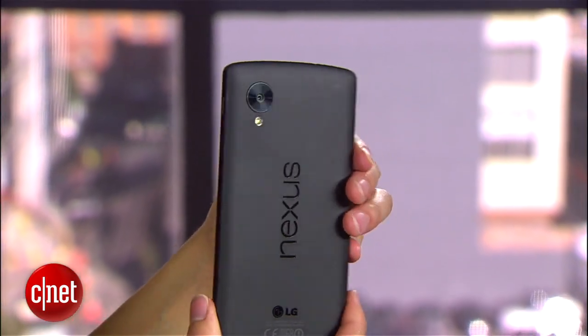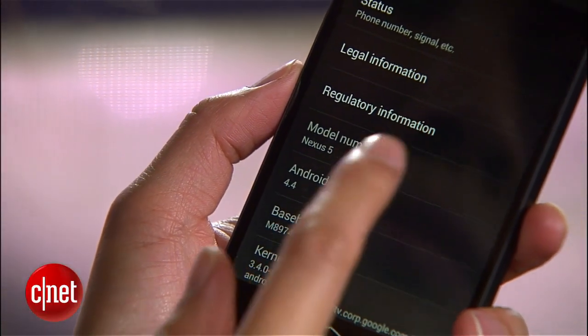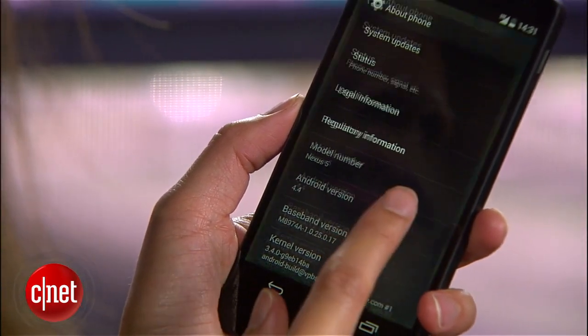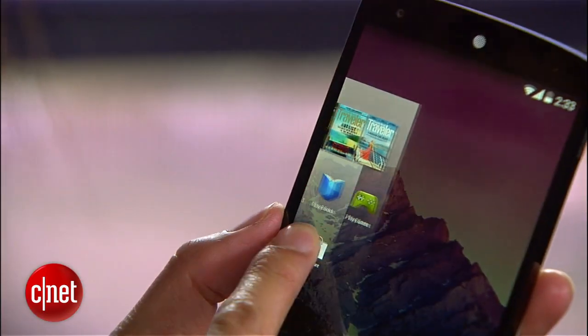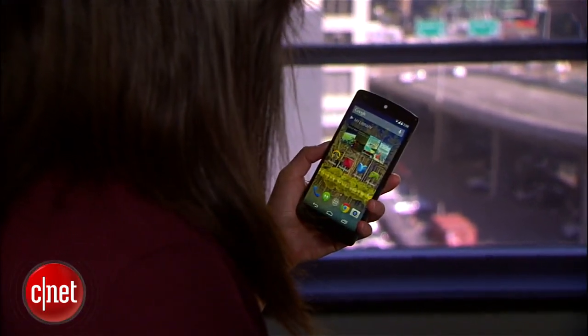The 5 also has a non-removable 2.3 ampere hour battery. As a Google branded device, the handset will get OS updates as they roll in, and not surprisingly, it runs the latest mobile OS, Android 4.4 KitKat. KitKat comes with a number of new features — you can move entire home screens now, and there's a deeper, more seamless integration with Google Voice Search.